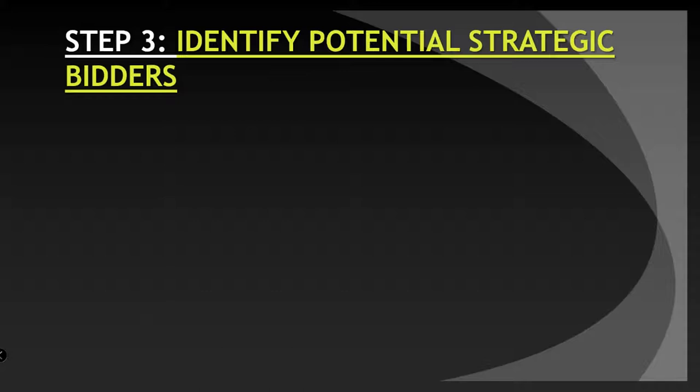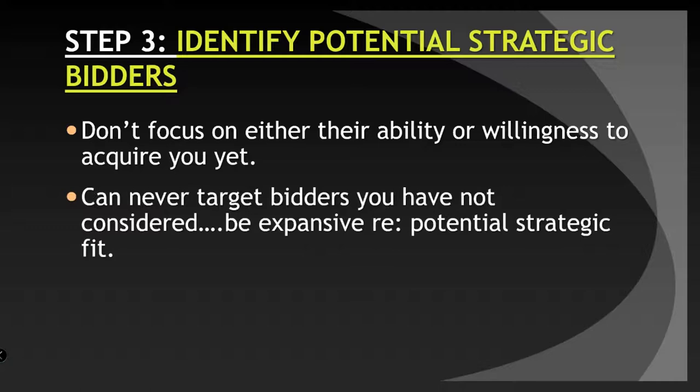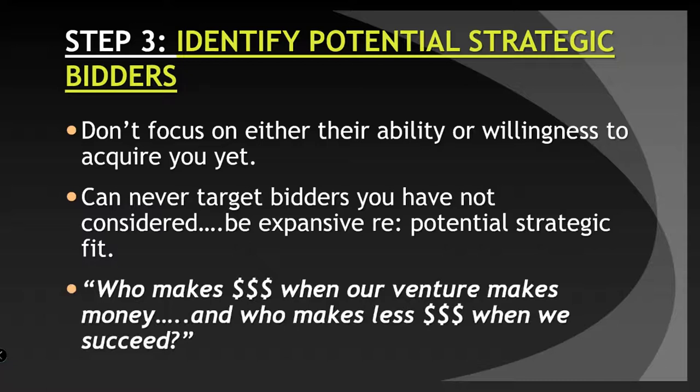Step three: identify potential strategic bidders. Don't focus on their ability or willingness to acquire you quite yet — you can never target bidders you've not even considered, so be expansive. Look for potential strategic fit from many industries; it may not just be the niche you're in right now. Ask yourself: who makes money when our venture makes money, and who makes less money when we succeed?